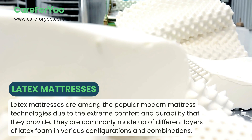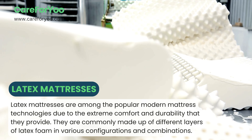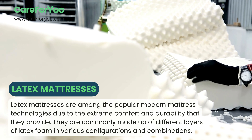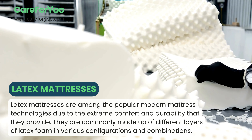Latex mattresses. Latex mattresses are among the popular modern mattress technologies, due to the extreme comfort and durability that they provide. They are commonly made up of different layers of latex foam in various configurations and combinations.